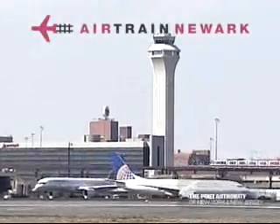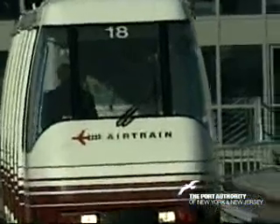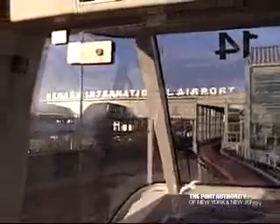Welcome to Newark Liberty International Airport's podcast on AirTrain Newark. AirTrain Newark is the fast, easy, eco-friendly way to get to, from, and around the airport.